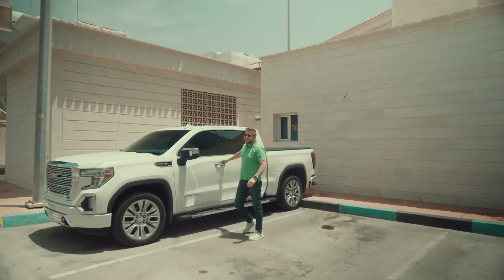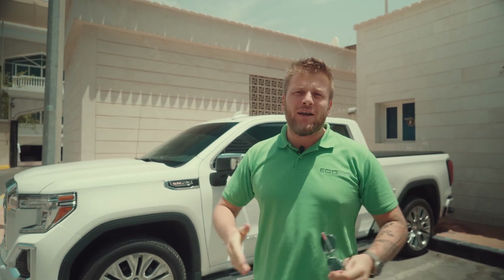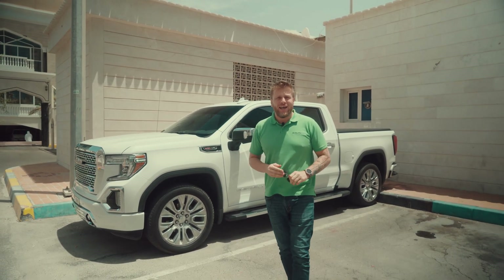Hi guys, we are here in the city center of Abu Dhabi. We have a big 300,000 square feet villa project in the middle of a very tight corridor between two existing villas. Let me show you something.